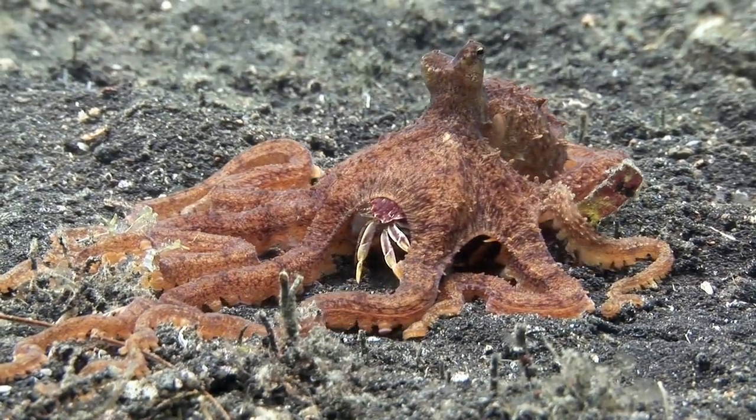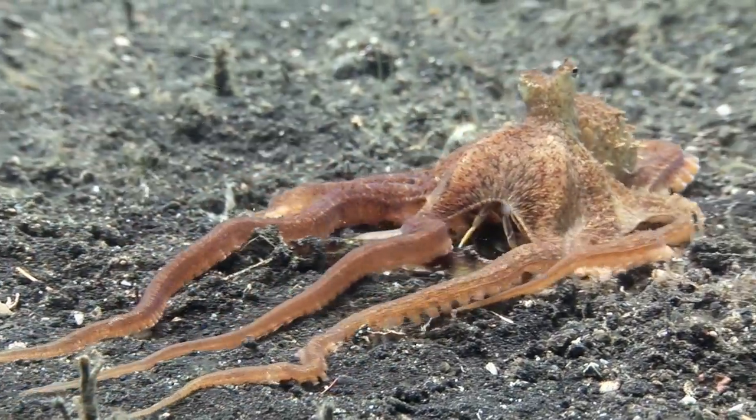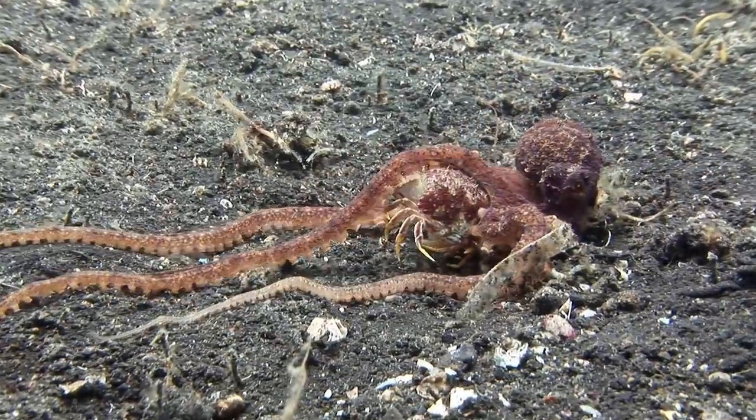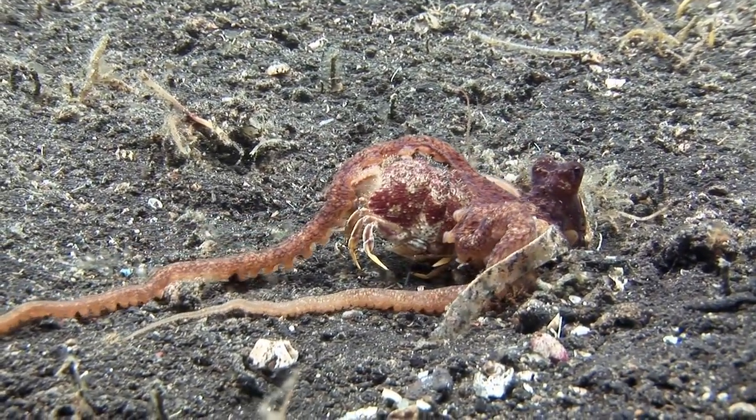Octopuses are closely related to cuttlefishes and have similar characteristics and intelligence. Here at Lembeh, this undescribed octopus has captured a crab and retreats to its burrow to enjoy the meal.